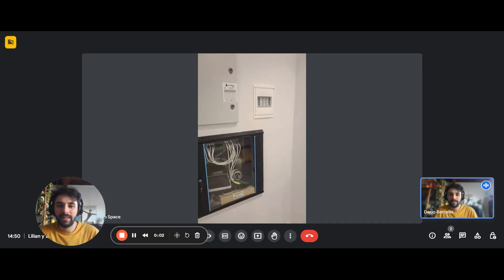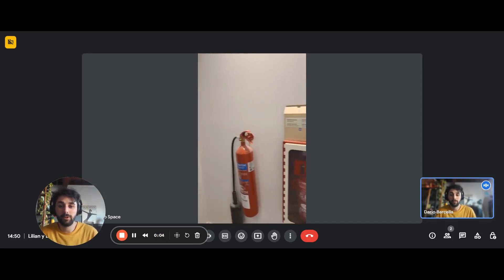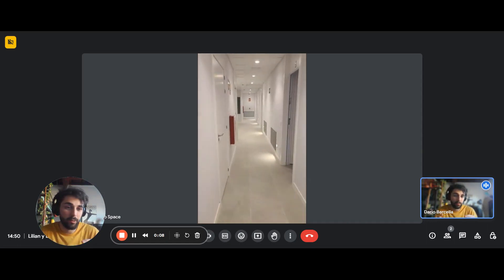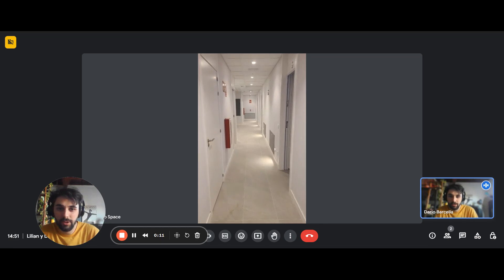Hi, it's Daria here from Swadahome. We are with the landlady and we're about to show you a studio apartment. We are right now in a hallway, in a corridor, and it's connecting different studios.